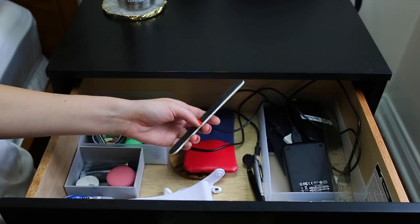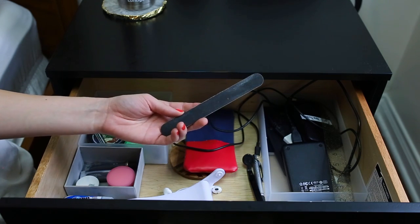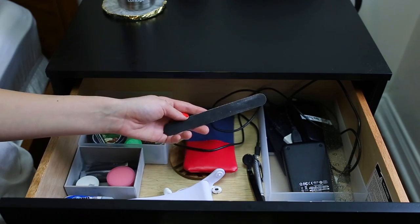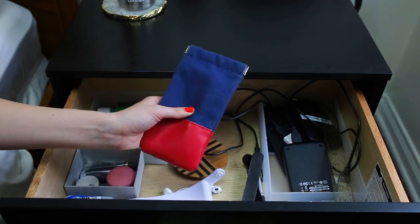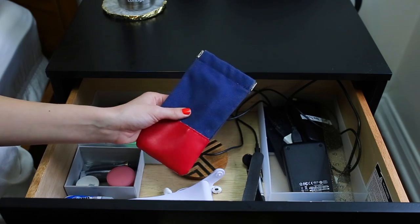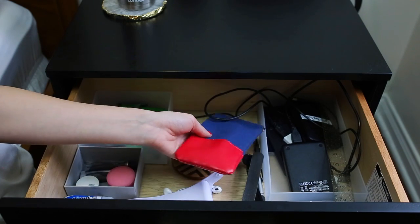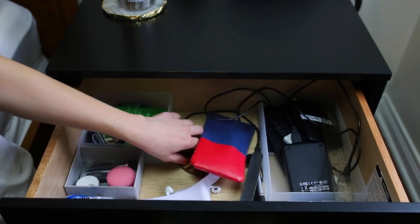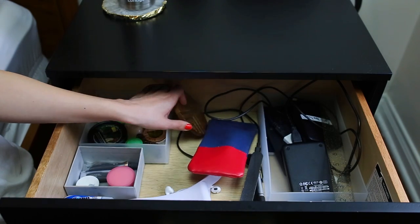I have the same nail file as Britta — they're called Ivory board and they come four to a pack at Target, so affordable. These are my sunglasses; I keep them in here because my purse is so small, so when I'm not on the go I just keep them here so they're easy to grab. And then I have a coaster so that my beverages on top of my nightstand don't stain it.